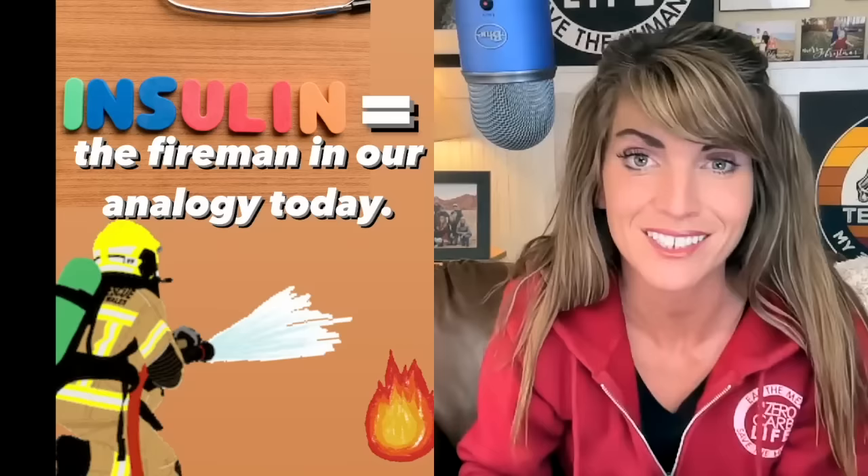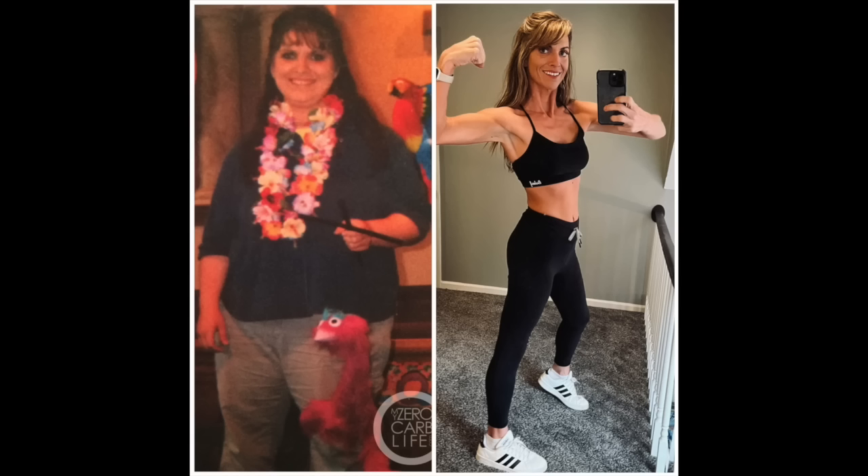Hey, I'm Kelly Hogan and this is my zero carb life. I want to talk to you today about one of the primary causes of belly fat. I'm going to explain how this works and then tell you exactly how to fix the problem. The primary driver of belly fat is insulin.